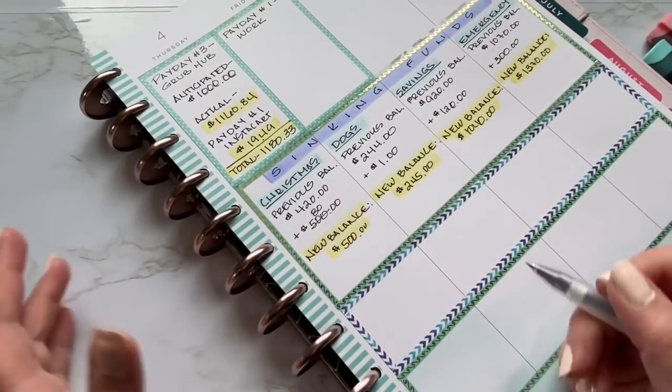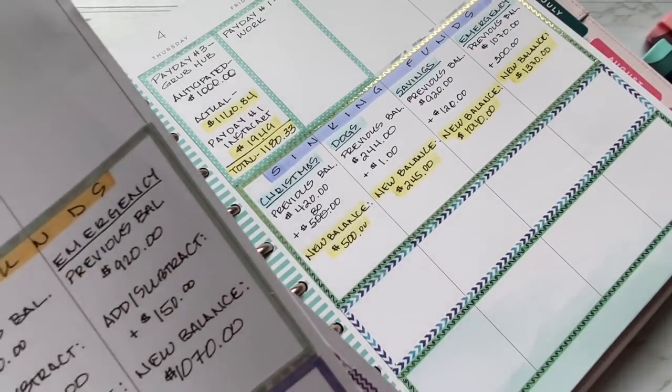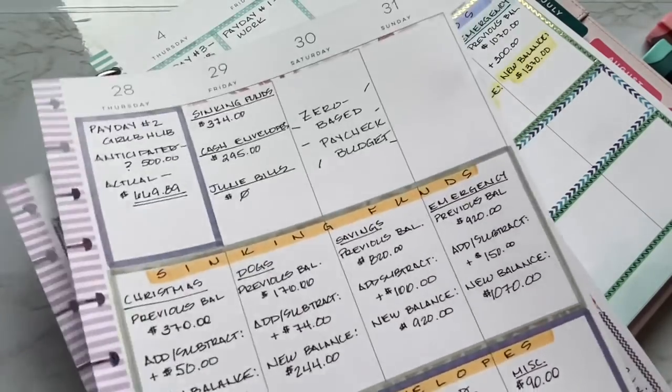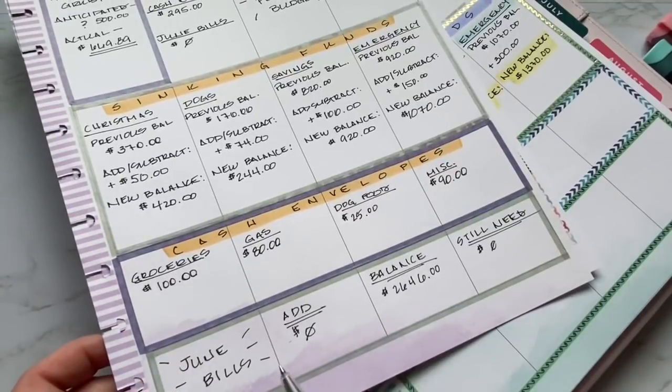That's my take on it and the way I feel about it at this moment — I'm just going to try and roll with it as it comes. So this was last week's and you can see this is how I set it up: sinking funds, cash envelopes.